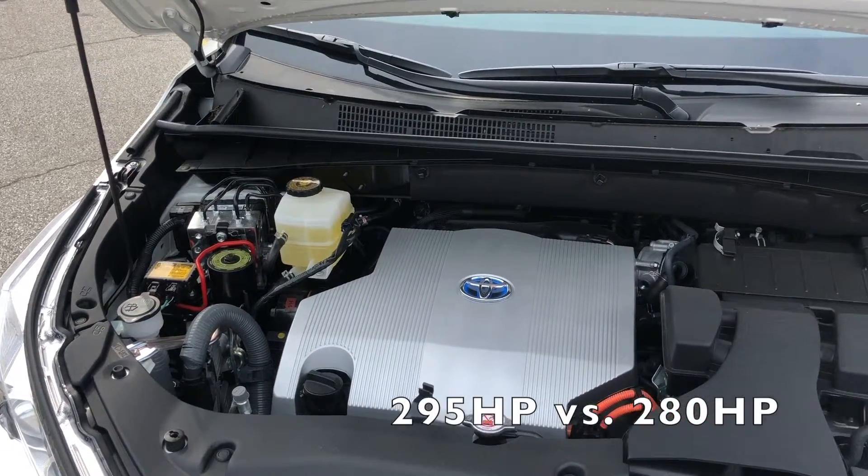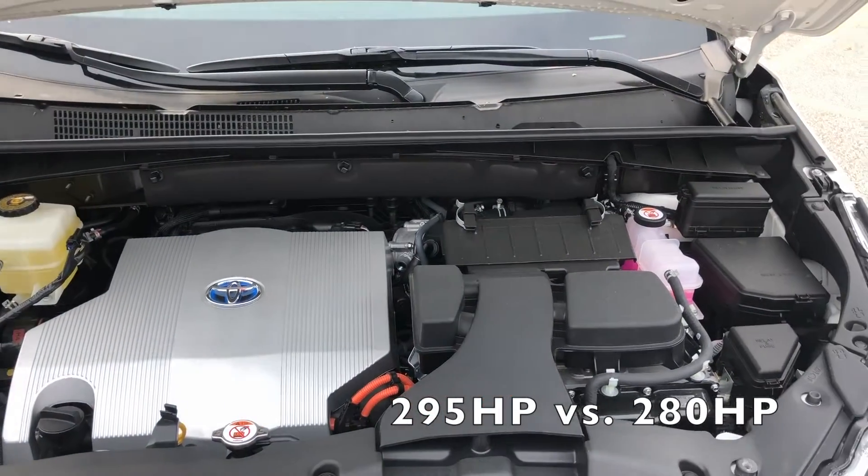Number two, the Toyota Highlander has 295 horsepower versus only 280 on the Honda Pilot, so you have more power with the Highlander.